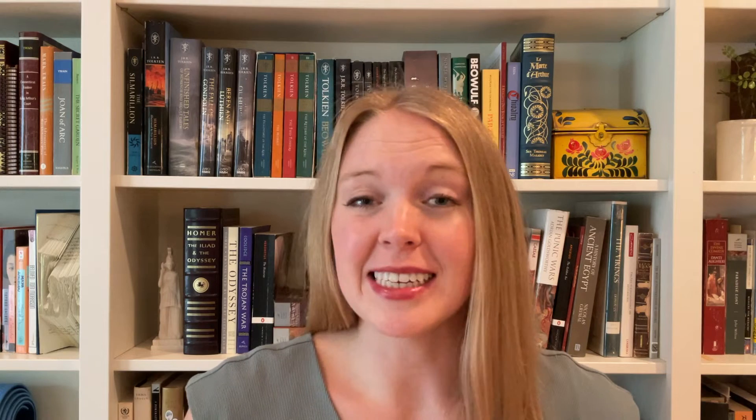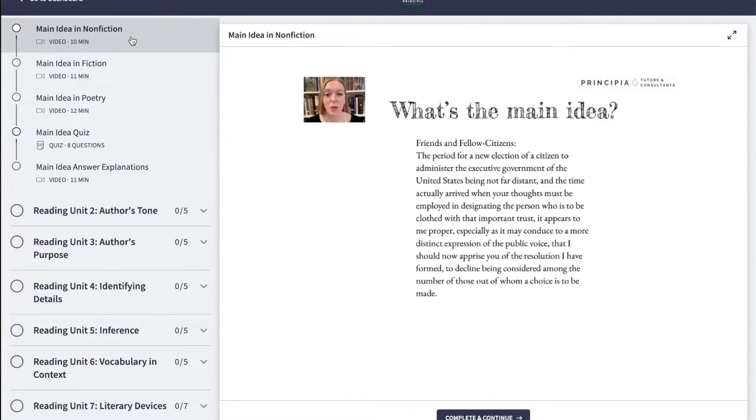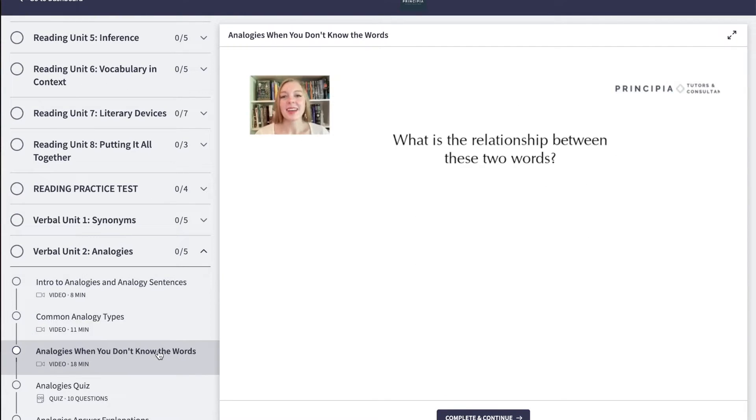We'll talk about how to easily identify the main idea of a passage, how to find evidence in a text more quickly, how to answer synonym and analogy questions when you don't know all the words, and more.